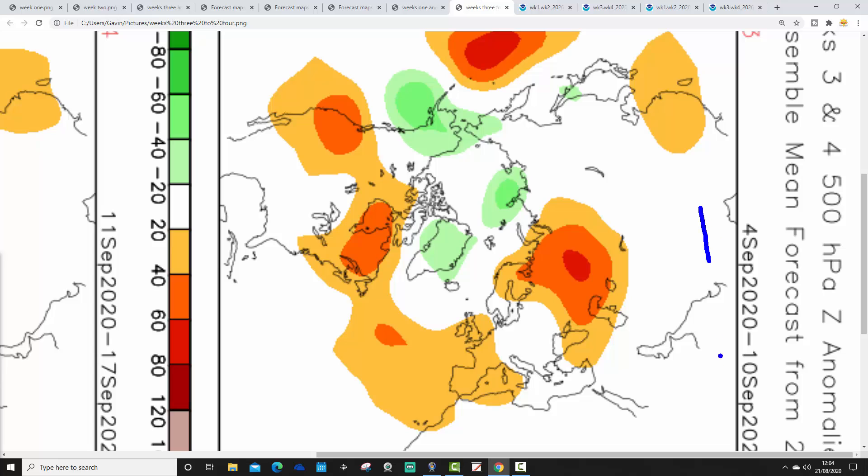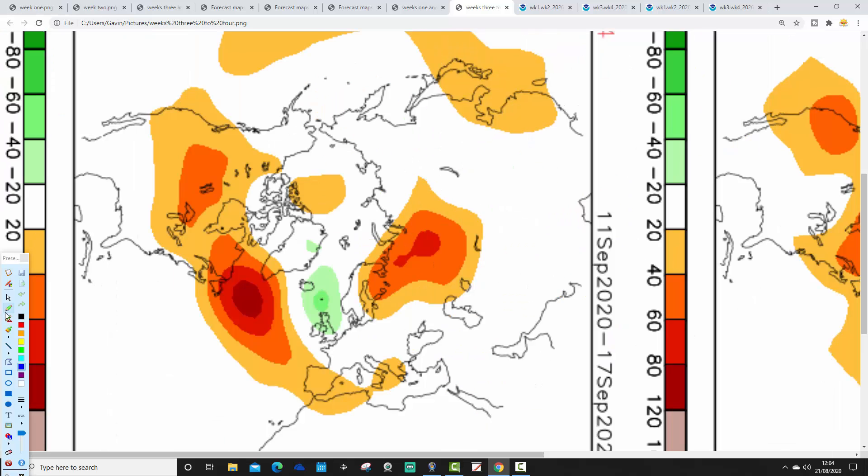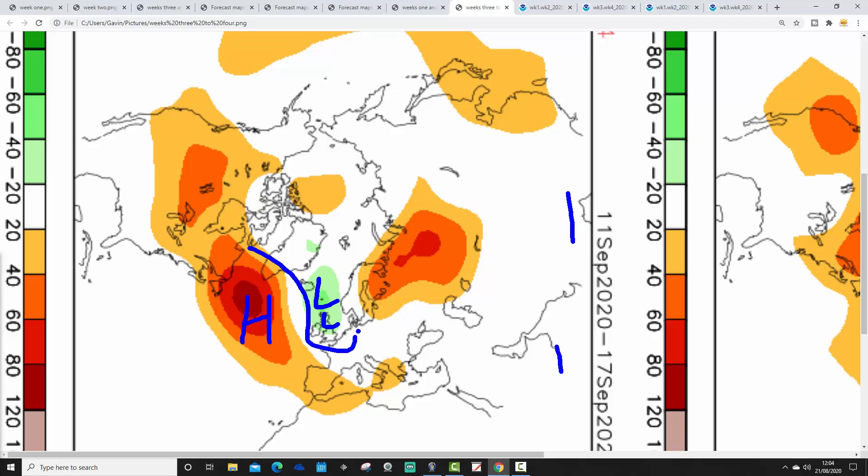Week three is the 4th to the 10th of September. Some above average heights to the southwest, actually below average heights up towards Greenland, with a flat and westerly flow. So probably reasonably settled, particularly so down in the south and southwest, with more unsettled conditions up in the north. Temperatures are probably close to average. Week four looks more unsettled — this is the 11th to the 17th of September. High pressure pulls out into the middle of the Atlantic, and below average heights develop to the north of Scotland. The flow of the jet does something like that, looking cool and unsettled in week four with low pressure and spells of rain.